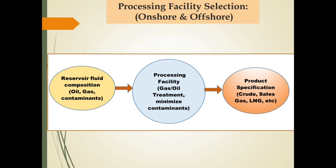Selection of processing facilities needs to consider the composition of reservoir fluid, especially the content of impurities. This is because processing facilities will be designed to process natural gas or crude oil so that it meets the standard according to the specification of the product to be produced. Product specifications are generally related to the content of impurities and other parameters such as reid vapor pressure for crude oil and pressure for sales gas.